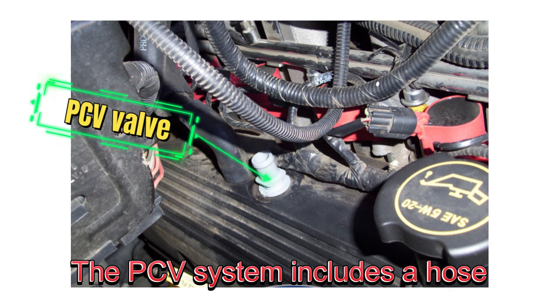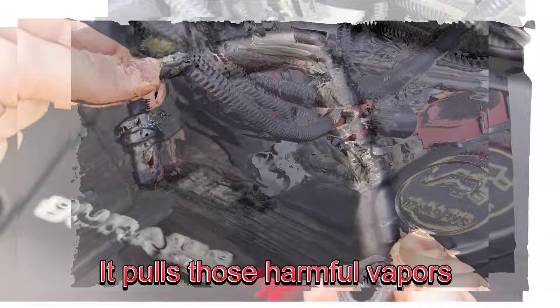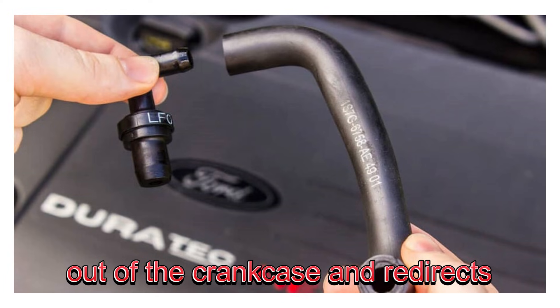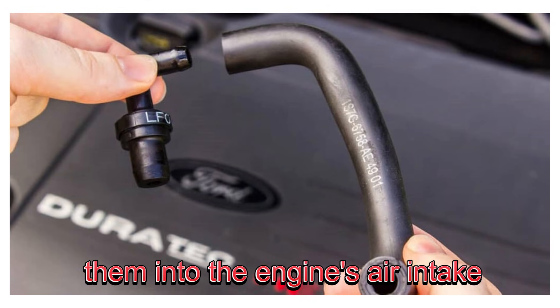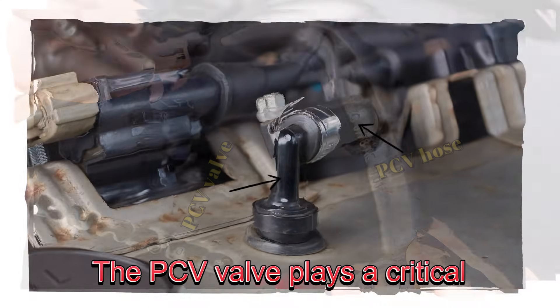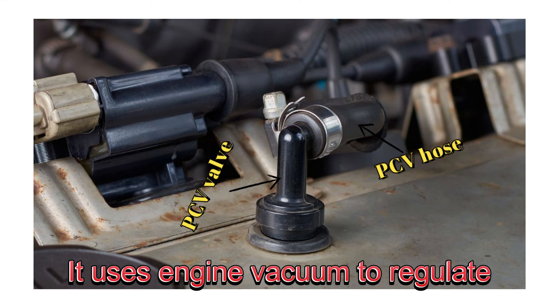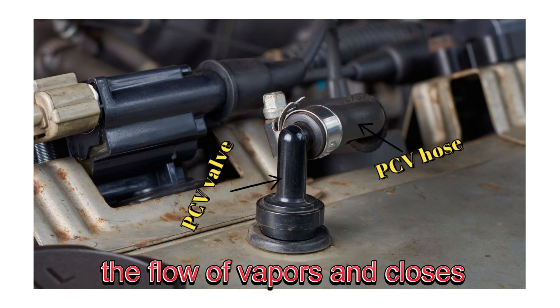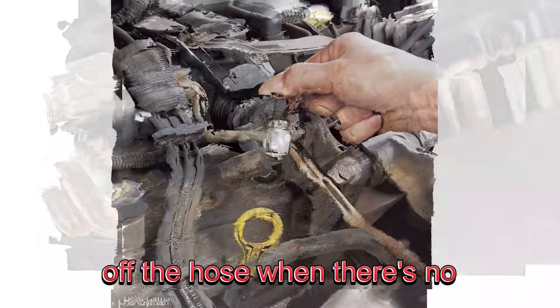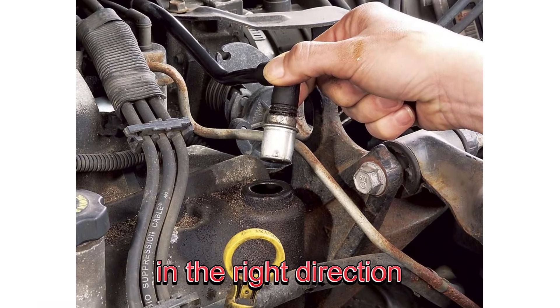The PCV system includes a hose connected to the top of the valve cover. It pulls those harmful vapors out of the crankcase and redirects them into the engine's air intake, where they're burned off with fresh fuel and air. The PCV valve plays a critical role in this system. It uses engine vacuum to regulate the flow of vapors and closes off the hose when there's no vacuum, ensuring everything flows in the right direction.